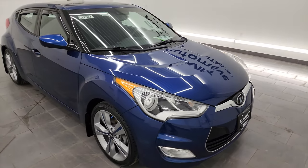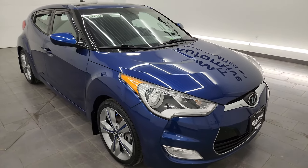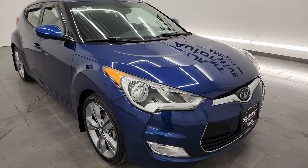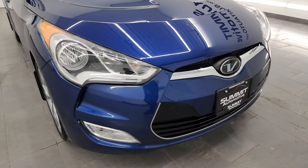This car has been fully safetied and inspected by our service shop, has a fresh oil and filter change. All the fluids have been checked and topped off. It has four brand new tires and this car is 100% ready to go.